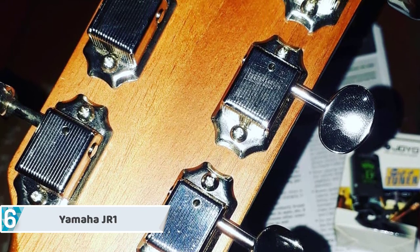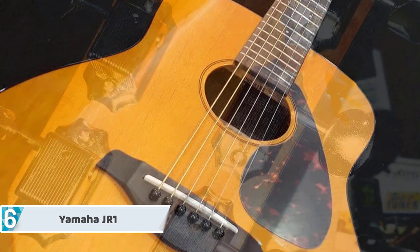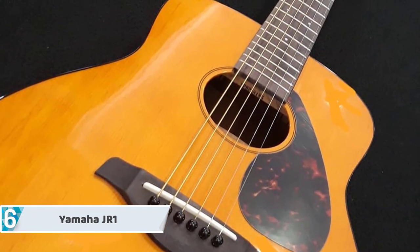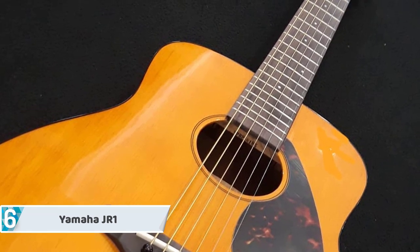Overall, this is a quality guitar that will help a beginner start their journey off with the right means. This guitar can also be used as a travel-friendly guitar for expert players who like to go outdoors and play, or who travel around from time to time.